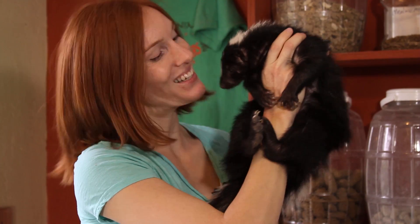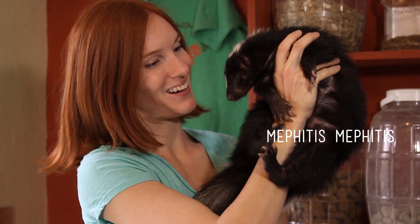Skunks have an awesome reputation. These warning colors are going to tell other animals: stay away, something bad will happen if you get too close. Most of you have probably smelled a skunk smell before, but most of you probably haven't been actually sprayed by a skunk. That means someone had to tell you that that stench belonged to this animal right here. This little lovely is Lollipop, and she's a striped skunk.